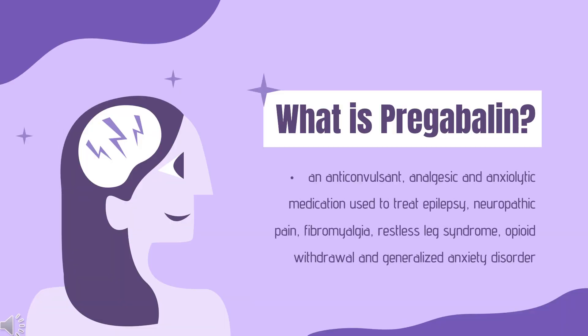Pregabalin, sold under the brand name Lyrica among others, is an anticonvulsant, analgesic, and anxiolytic medication used to treat epilepsy, neuropathic pain, fibromyalgia, restless leg syndrome, opioid withdrawal, and generalized anxiety disorder. Pregabalin also has anti-allodynic properties. It was approved for medical use in the United States in 2004, developed as a successor to the related gabapentin, and is available as a generic medication.